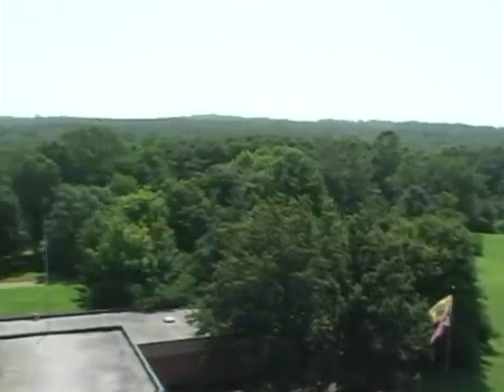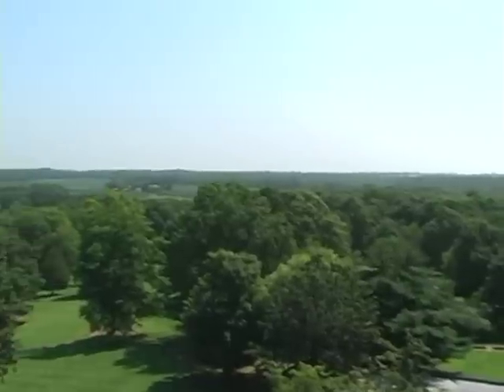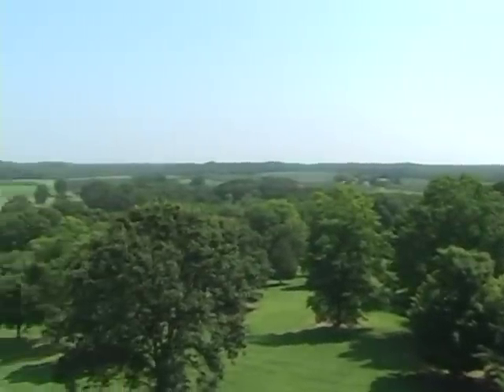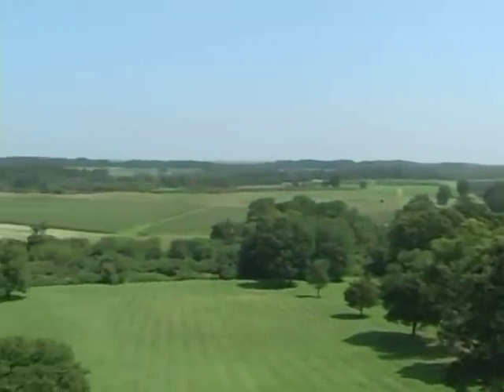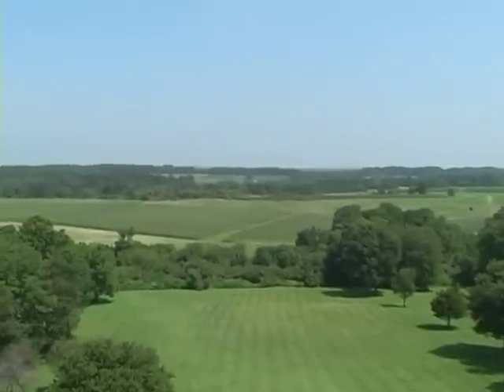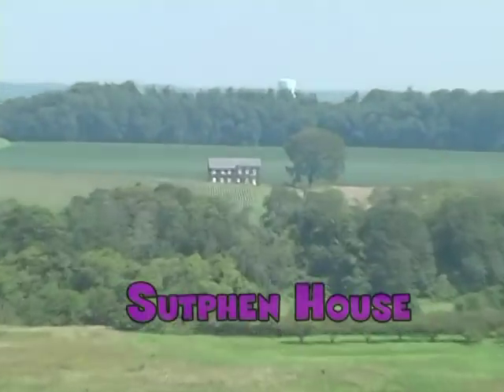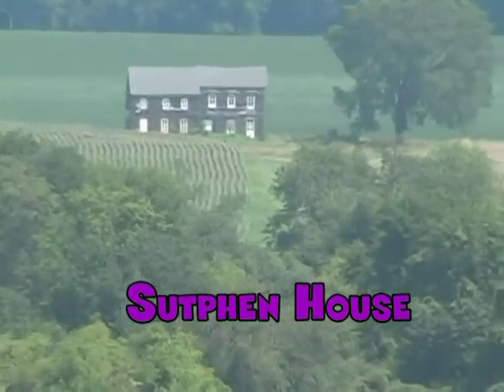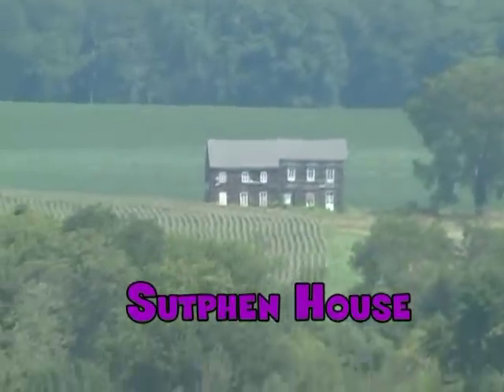On that 200th anniversary, 50,000 people were there to watch a reenactment of the battle by some 2,000 American and British reenactor troops. This reenactment has continued every year near that weekend date and can be witnessed from the Visitor Center located off Route 33 near Wemrock Road.